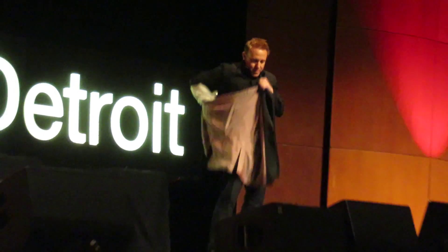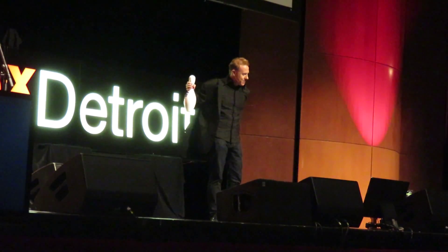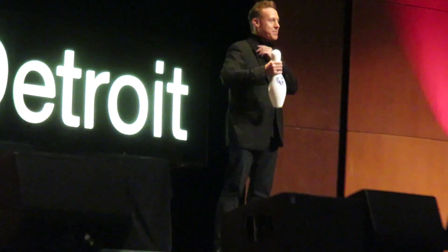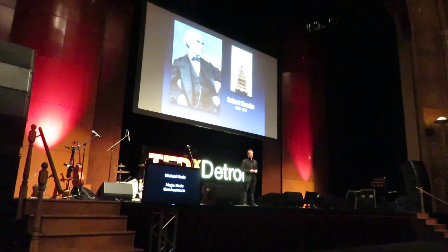I just got this jacket back from the dry cleaners — I think they left a pin in the sleeve. I'm not going to tell you how I did that, but I will tell you I feel a lot better right now. One of my passions is the history of magic, and the more I study it, the more I realize that magicians have always been on the forefront of innovation.